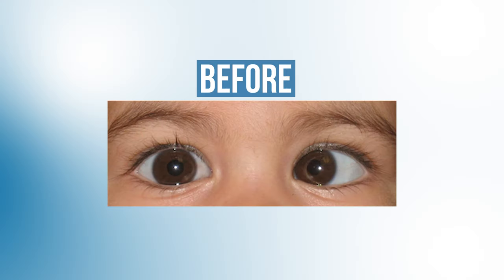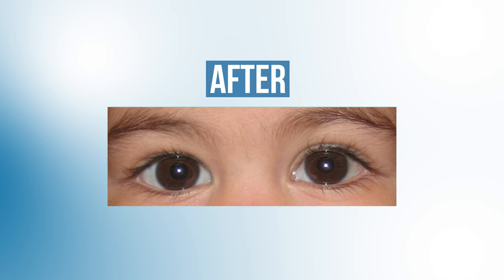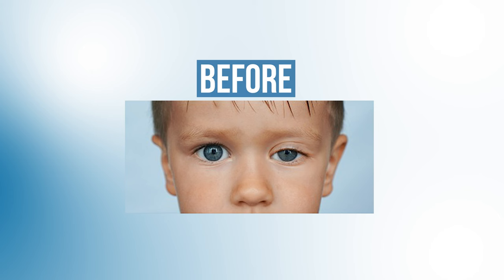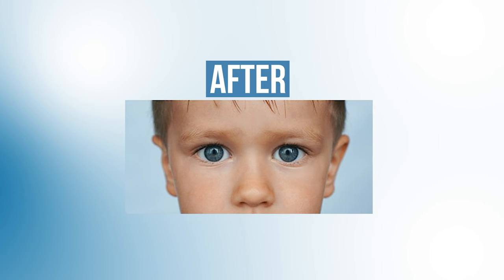The first step in treating amblyopia is to figure out the underlying cause. For example, if strabismus is the cause, we may want to consider strabismus surgery to realign the eyes. Or if there's a large amount of nearsightedness in one eye, we want to make sure the patient is wearing the correct prescription for both eyes. Or if the patient has a droopy eyelid covering one eye, we'd want to do eyelid surgery or ptosis repair to raise that eyelid so the eye can see again.